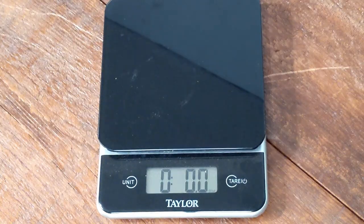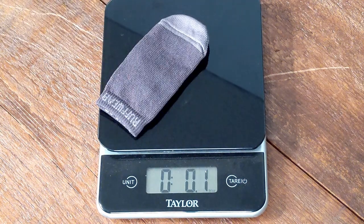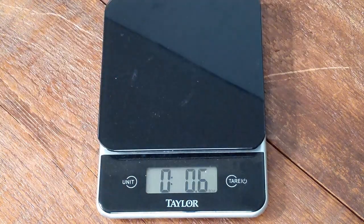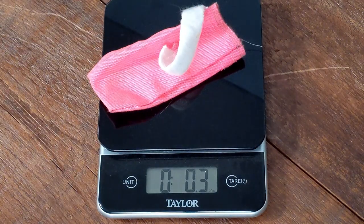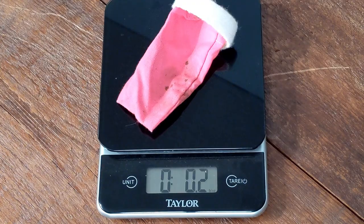Next I weighed each boot — weight matters both for dog comfort and for carrying them in your pockets or in a backpack. The heaviest is the Polar Trex at 1.5 ounces; add the Bark-n-Boot sock at 0.1 ounce and you're at 1.6 ounces combined. The Mutlucks come in second at 1.4 ounces. All of the dog booties are much lighter: the 1000 denier is 0.4 ounces, and both the 500 denier and 330 denier are about 0.2 ounces each. Dog booties are definitely the lightest if that's a priority.